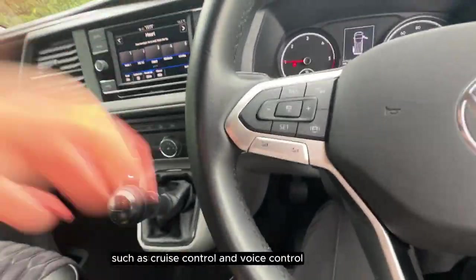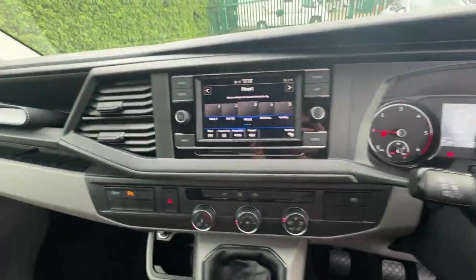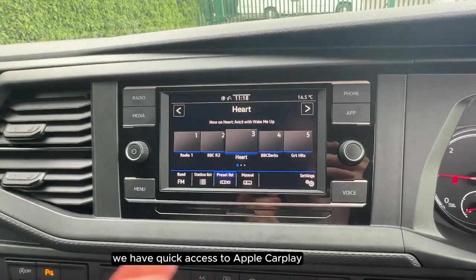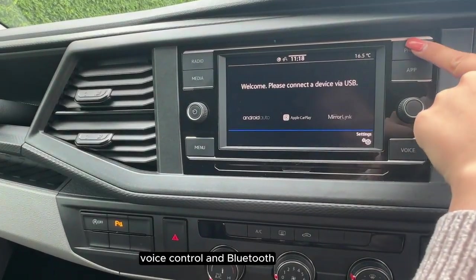On the steering wheel we have features such as cruise control and voice control. On the touchscreen we have quick access to Apple CarPlay, voice control, and Bluetooth.